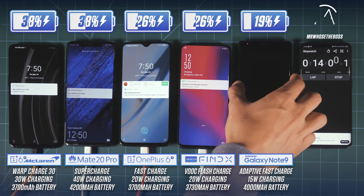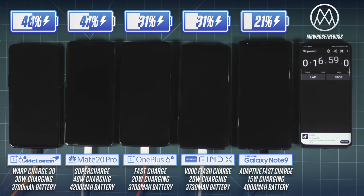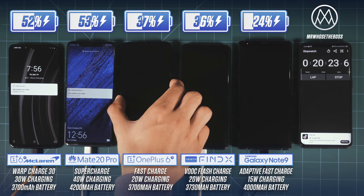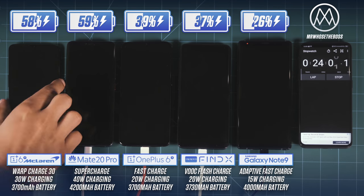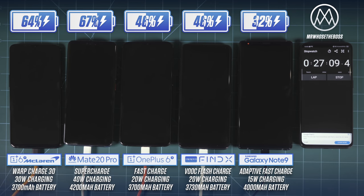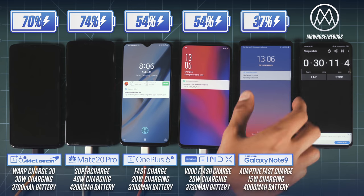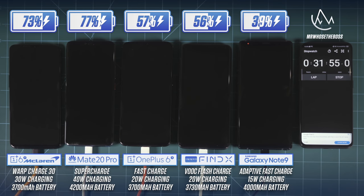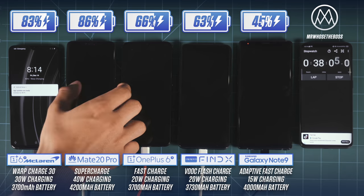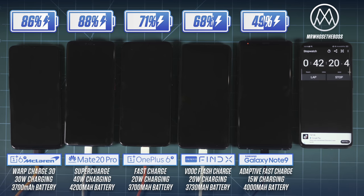It does seem like OnePlus has knocked it out of the park when it comes to Warp Charging. It is still, after 15 minutes, trading blows with the Mate 20 Pro, even though it's only offering 75% of the peak charging power — that's really impressive and does indicate better temperature control. If you take a look at the far right, the Galaxy Note 9 is chugging quite a bit behind, which you'd expect given a 15W charger filling a massive 4000mAh battery. Samsung could do better — the phone is great in so many ways but is held back slightly by that very average charging speed.